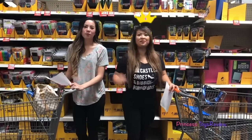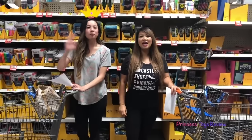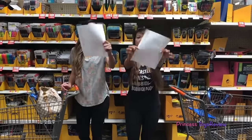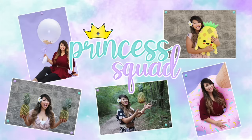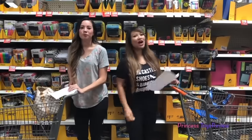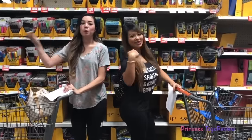Hi Princes and Princesses, it's Princess Tee. Hi Princes and Princesses, Princess Fam. Today we are at the school supply section and we're doing some back to school shopping. It's going to be a challenge. Who do you think is going to win — Princess Tee or Princess Fam?